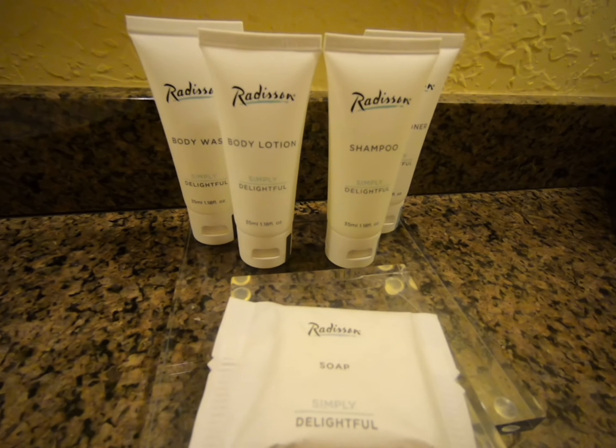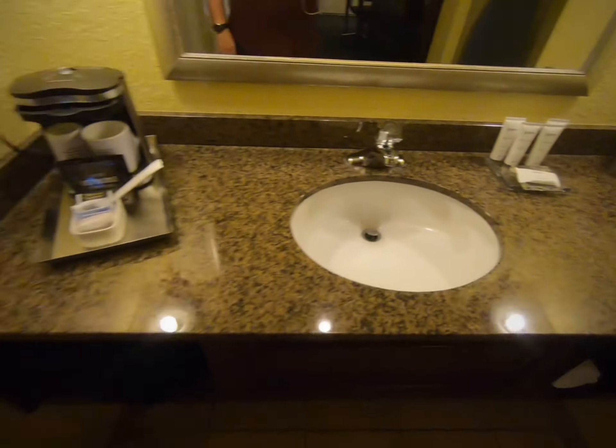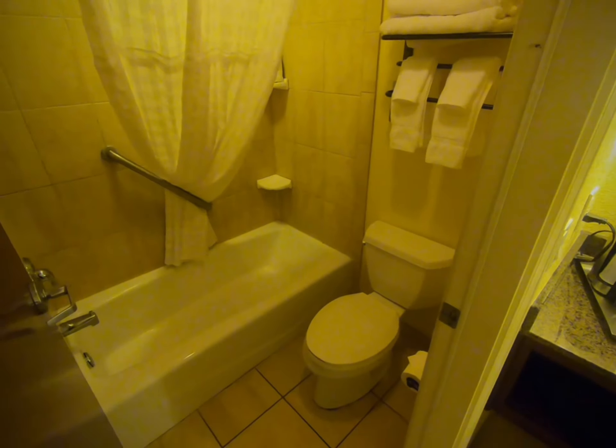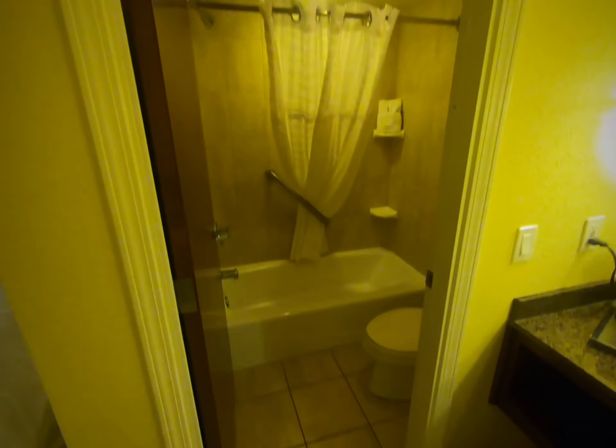Here are the amenities: body wash, body lotion, shampoo, conditioner, and soap. And here is the restroom — tub shower, more towels, no amenities in there, and that closes off.